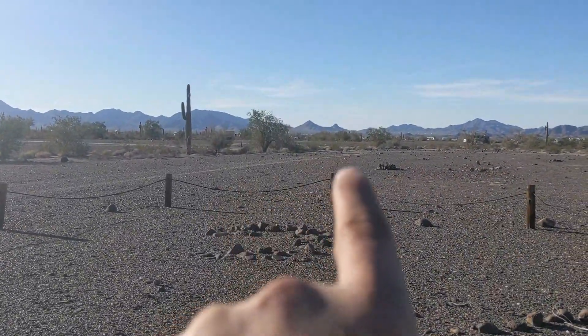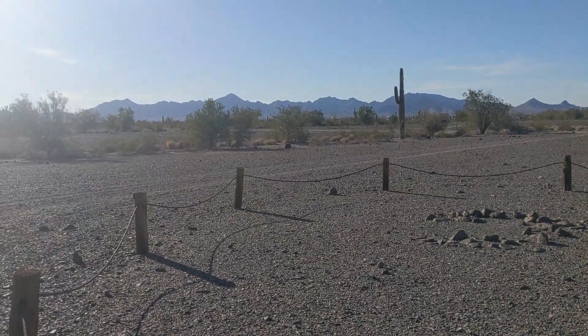A couple of little campsites right there. Quiet. Well, where do we want to go?